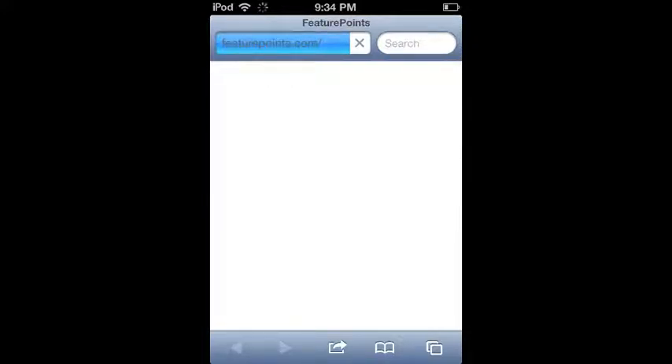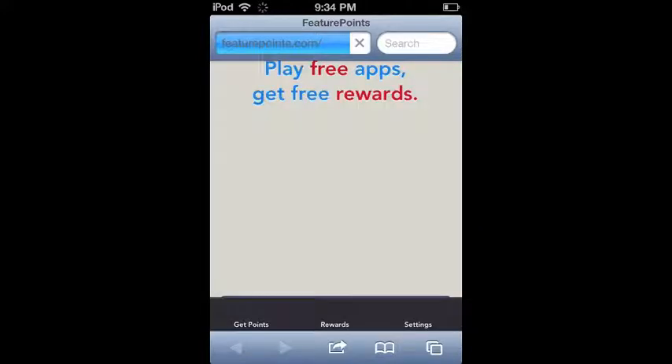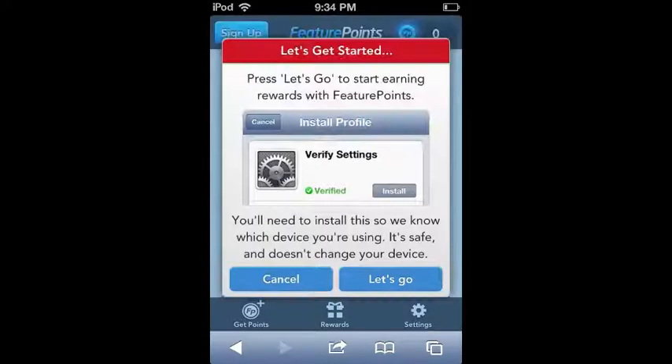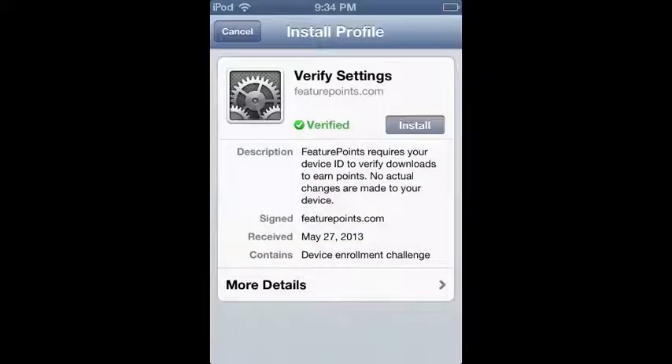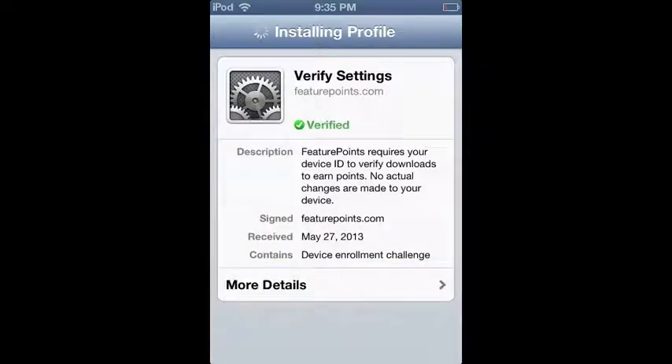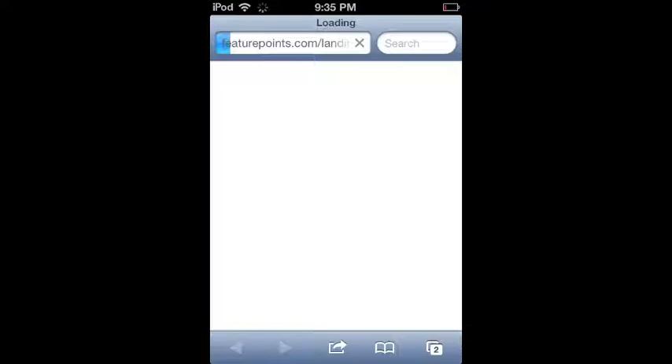When you go to the site it will say 'Play free apps, get rewards.' Hit sign up and you'll be installing a profile in your settings — this does not change anything, it just allows them to identify your iPod. Just install it, hit install now, and enter a password if you have one.